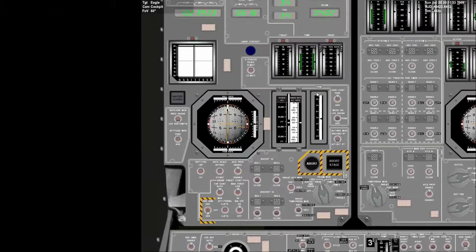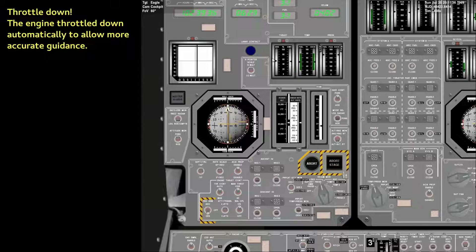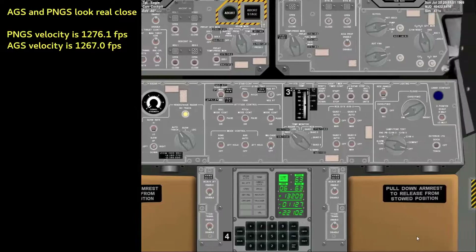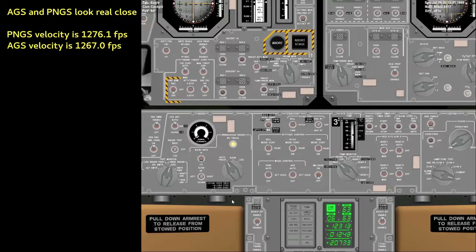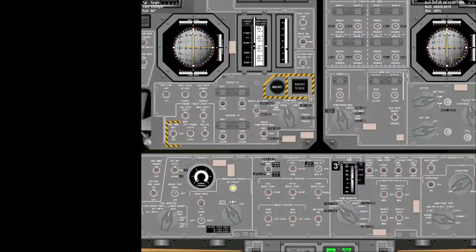Eagle, Houston. That sounds beautifully. Delta H, it looks good now. Roger. Delta H is looking good to us. Delta H on time. Roger, copy. Throttle down. Better in the simulator. Action things look real close. Altitude now 21,000 feet. Still looking very good. Velocity down now to 1,200 feet per second. You're looking great to us, Eagle.